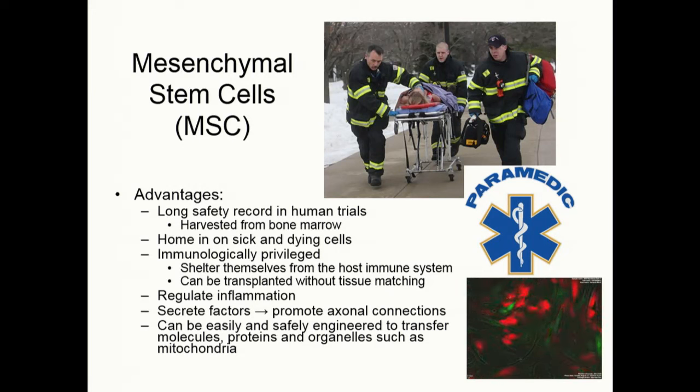We're using these delivery cells that we also call paramedic cells — the mesenchymal stem cells. They're from the bone marrow, they have a long safety record in human trials, they know how to home in on sick and dying cells, they help neurons increase their connectivity, and they basically regulate inflammation and secrete factors to keep other cells alive.